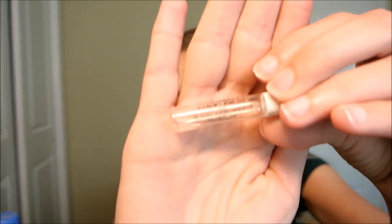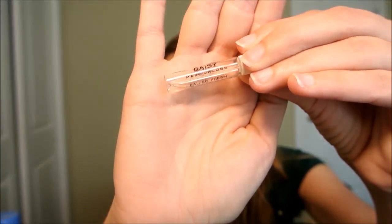Next is just a sample but I got a lot of use out of it — Daisy by Marc Jacobs perfume. There's a lot of hype about this on YouTube and I think it's totally worth the hype. It's a really good perfume.